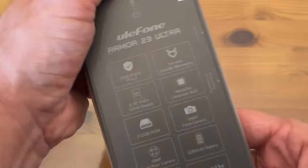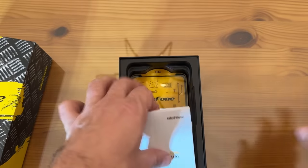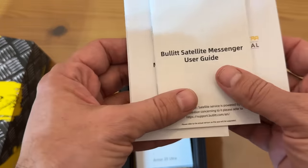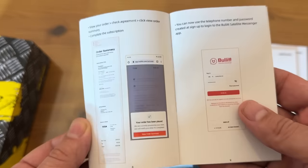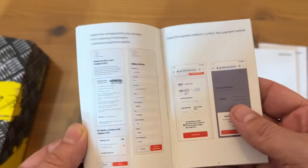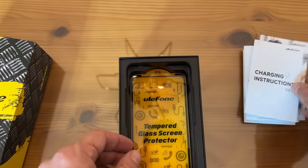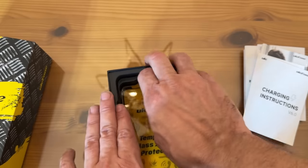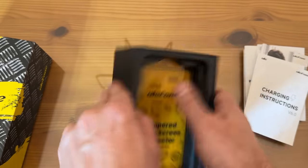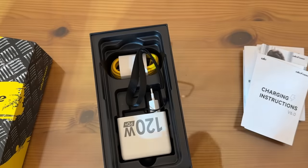When you take it out of the box you're going to see well-packaged, beautiful design. Inside: the user manual, the satellite messaging user guide, the safety prompt card, the eco brochure, the charging instructions version 6.0, and the warranty. Unlike other companies where you have to go get the glass separate — this includes a tempered glass screen protector.